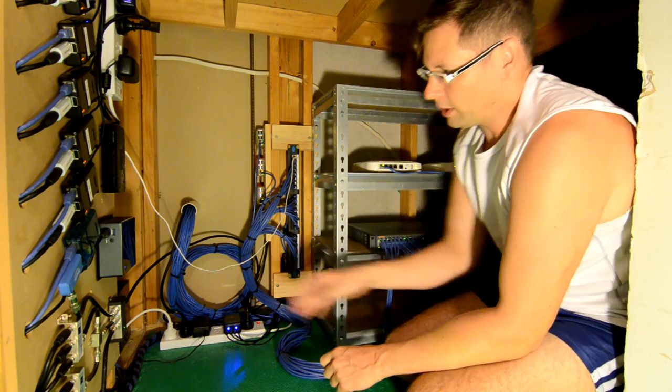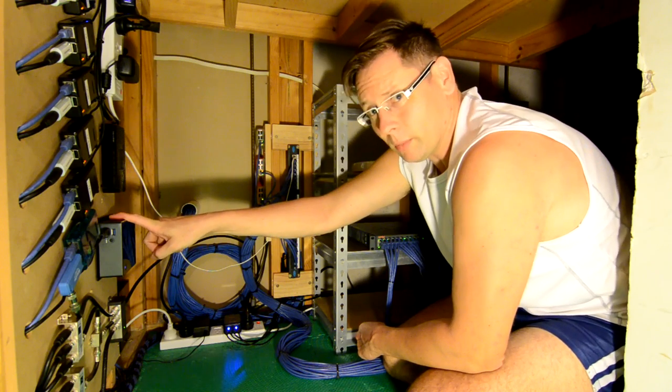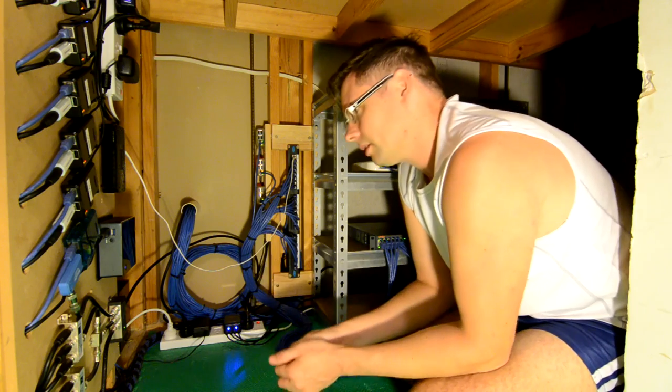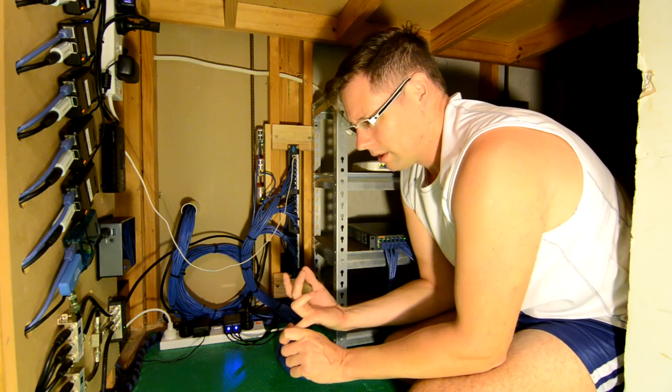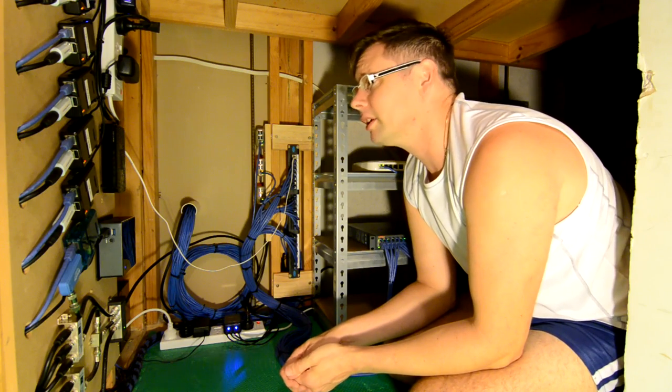There's also a trunk that goes to this little Gigabyte Brix box here, which is actually running Proxmox for my VMs. On that I've got ClearPass, AirWave, Active Directory, and a few other things I can't think of right now. Basically, it's my little VM machine.